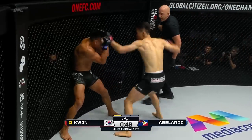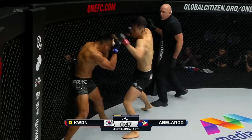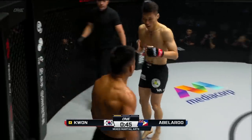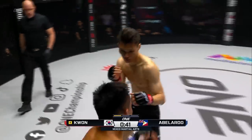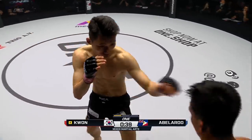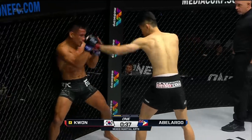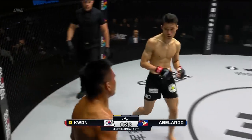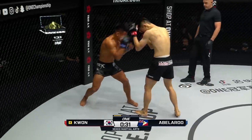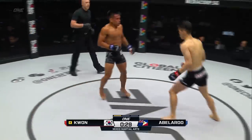Here comes the pretty boy, here comes Kwon Wonil. Abelardo wants to cover up, walks through the elbow. Patient striking from the pretty boy. Nice little combination thrown, but good job by Abelardo to cover. Abelardo's been tagged — round kick off the lead leg and he ate another jab. How many jabs has he eaten?